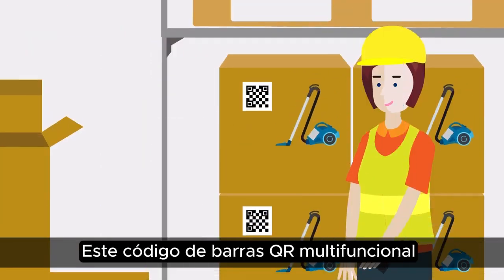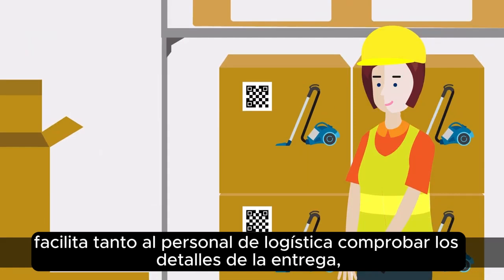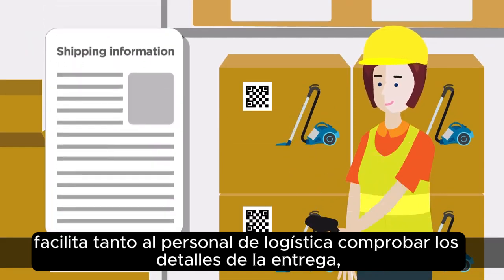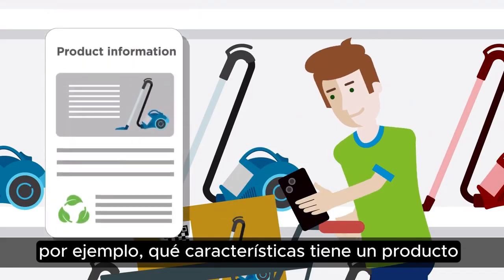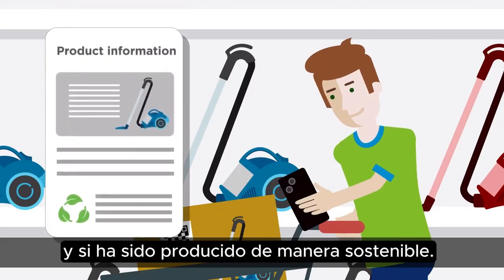This multi-function QR barcode makes it just as easy for logistics staff to check delivery details. While customers in the shop can use the same code to find out, for example, what features a product has, and whether it has been produced sustainably.